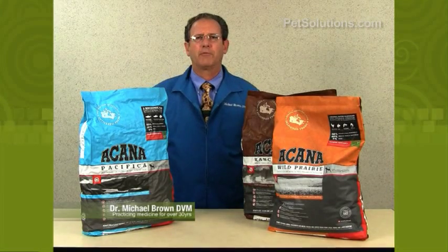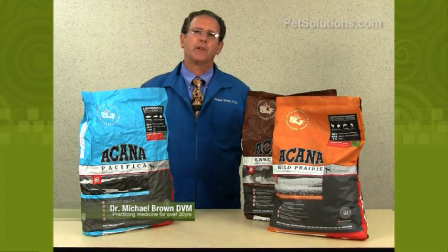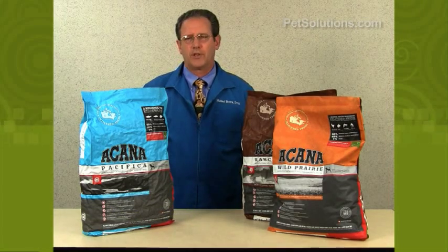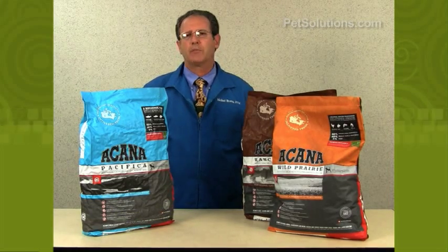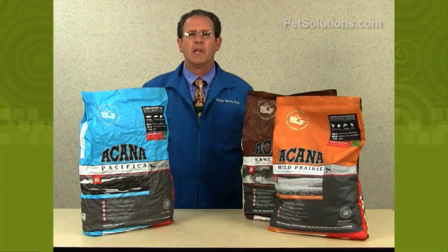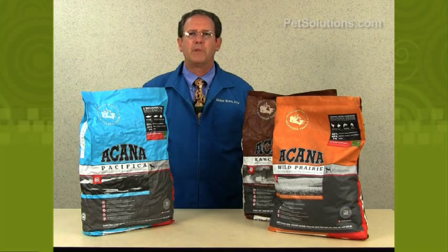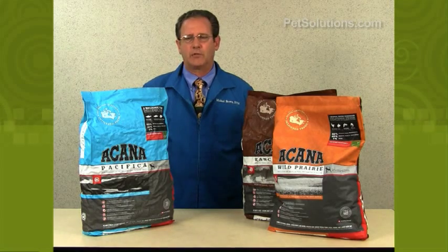Acana is a world-class pet food made from fresh regional ingredients brought in daily. It is a biologically appropriate food for the dog. It contains a high percent protein from three different sources, is low carbohydrate and grain free, contains fresh fruits and vegetables, and the fats are from meat and fish, not plants. It also has health-promoting botanicals as well.